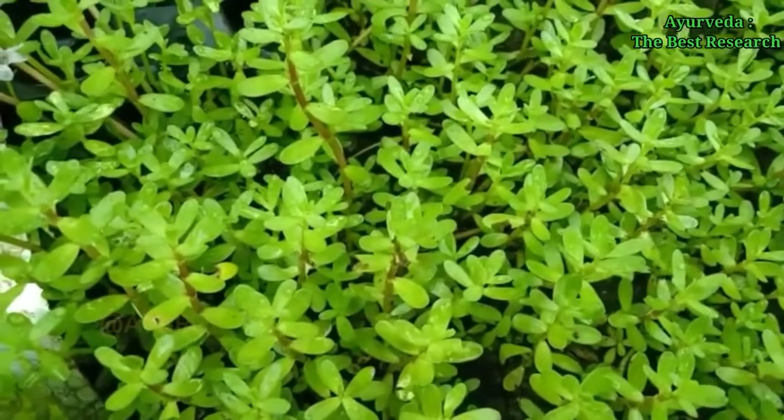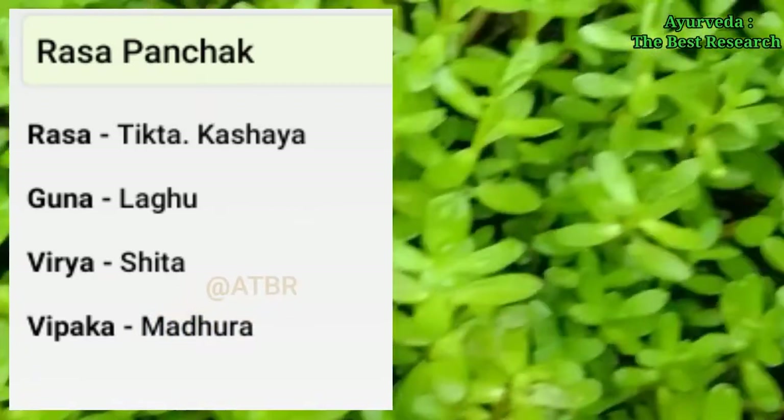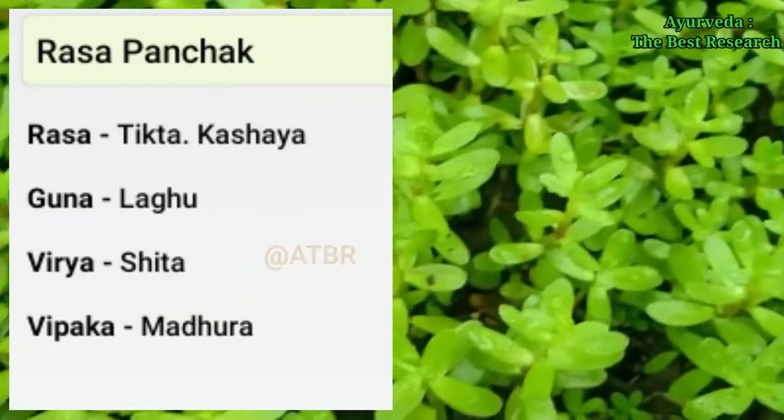Part used is the whole plant. Rasa Panchaka: Rasa is tikta and kashaya. Guna is laghu. Virya is sheeta. Vipaka is madhura.